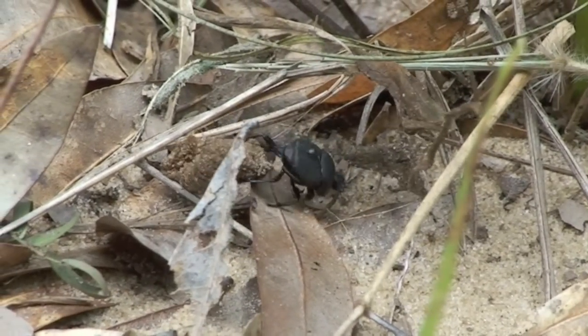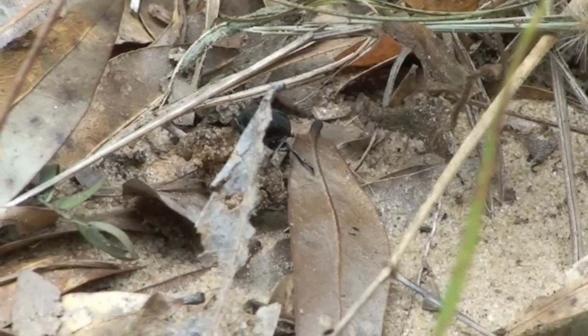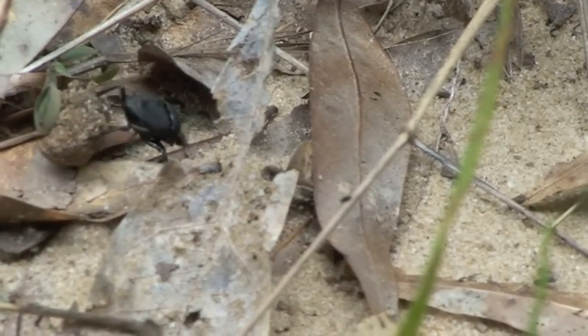While on a recent collecting trip to a sandy habitat beside the Tom Bigby River in Lowndes County, Mississippi, with Terry Scheiffer and Jovan Hill, Terry and I noticed a small dung beetle rolling a pile of dung across the sand.